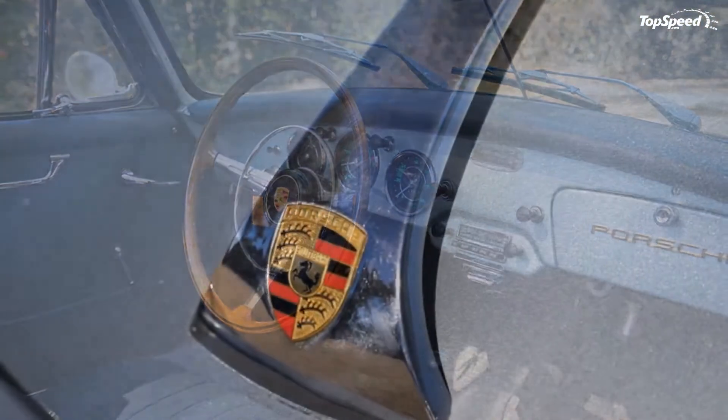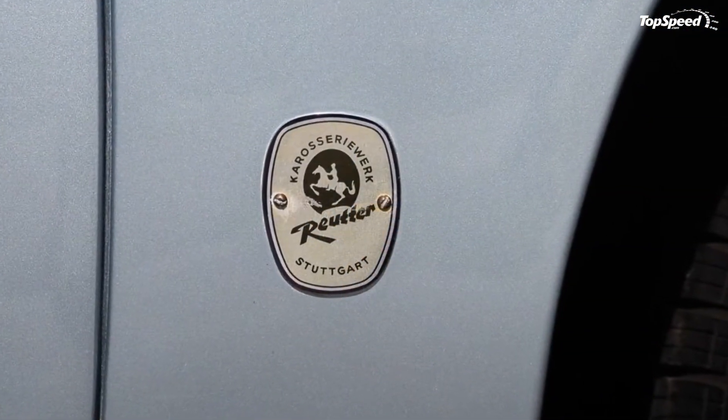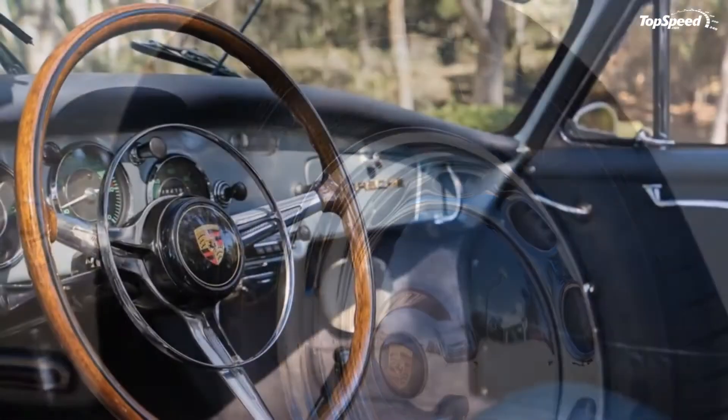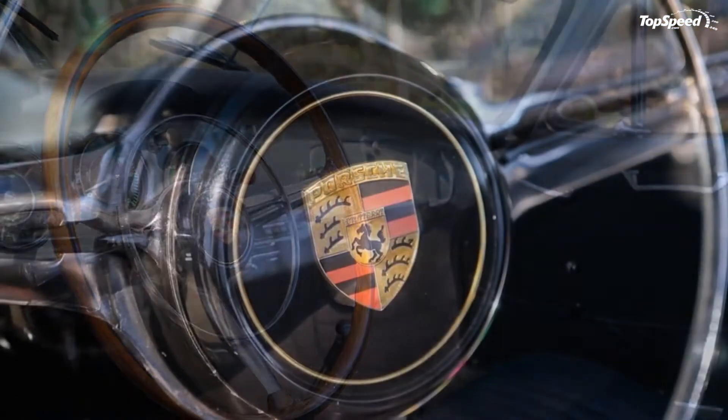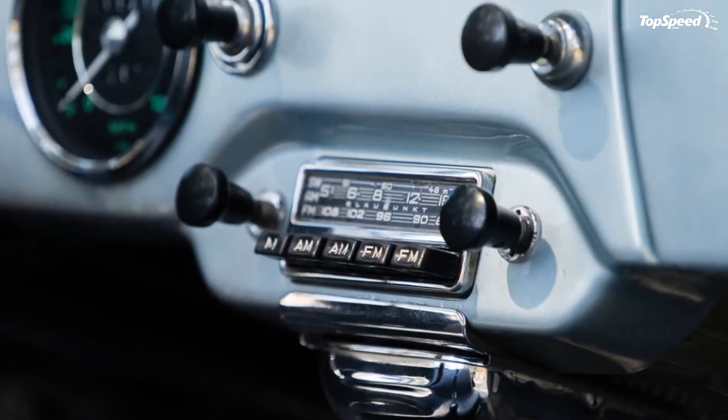Like the Beetle and the 911, the 356 was a rear-engine design, although it started life as a mid-engine prototype. This did make them easy to work on, but it also means that some of the 911's more notoriously temperamental handling characteristics actually date back to the 356.